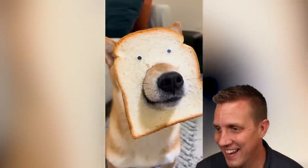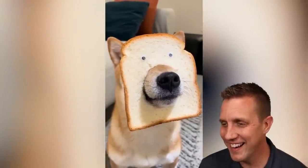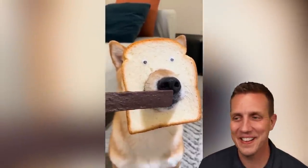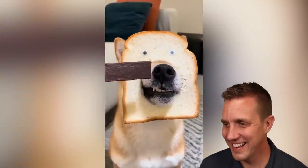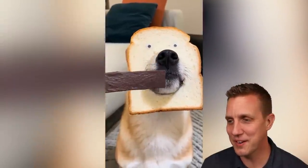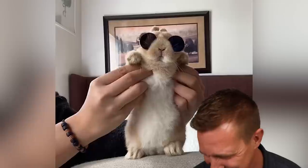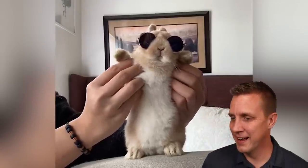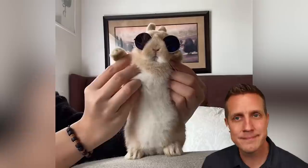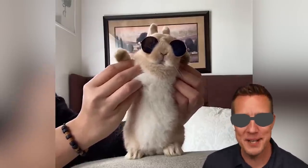Look at this loaf. Why do those eyes look real? Imagine if your bread started eating some food that was right in front of it — started eating the peanut butter off of itself. This bunny is cooler than I will ever be.